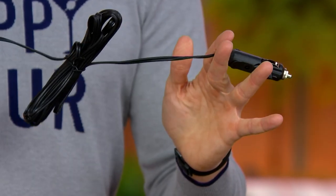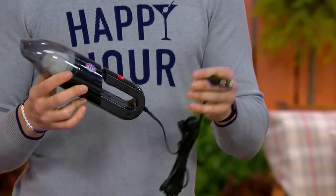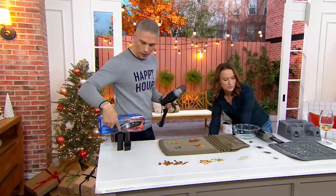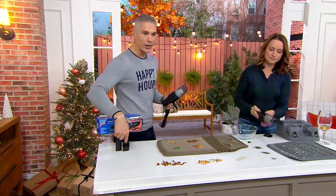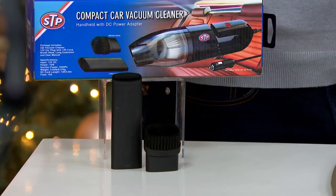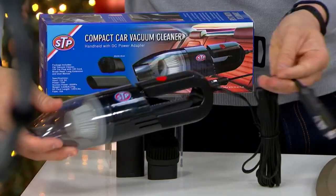Plus, you have a 13-foot cord on this so you can get all around your vehicle. It weighs less than a pound — ultra-lightweight but really powerful. You are getting the crevice tool, the brush tool which is perfect for the dash because it is impossible to get the dash clean with all the dust, and of course you are getting the vacuum itself.